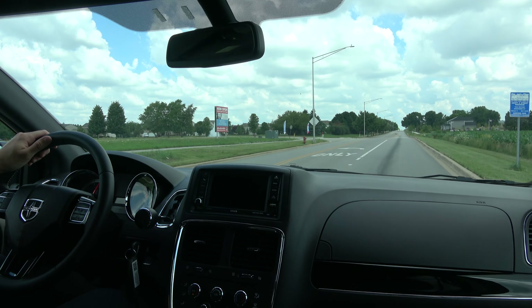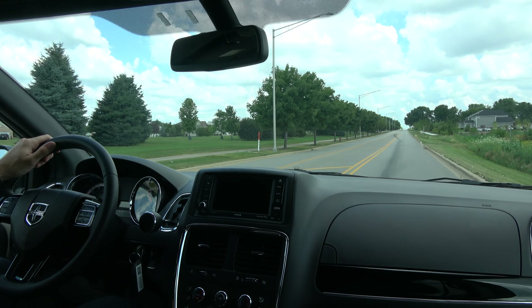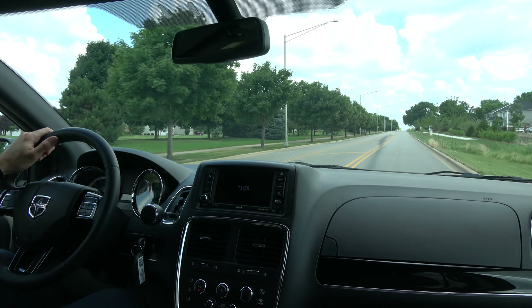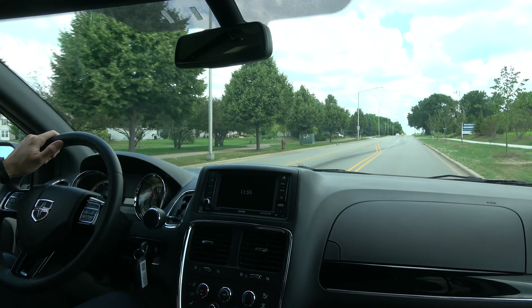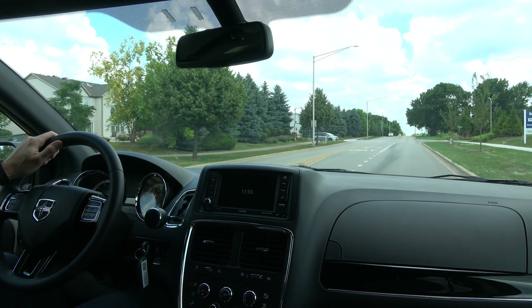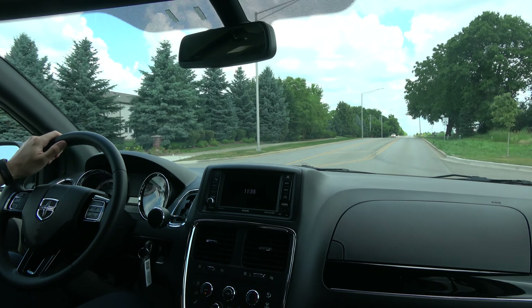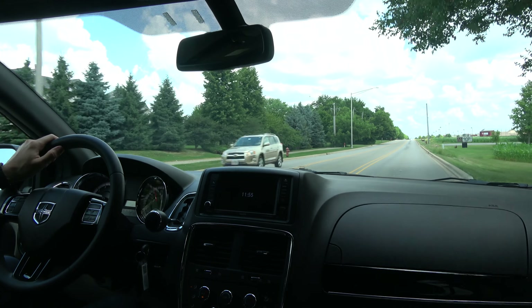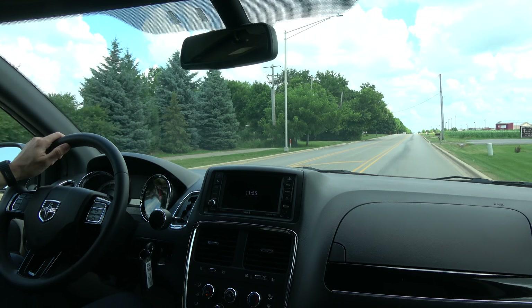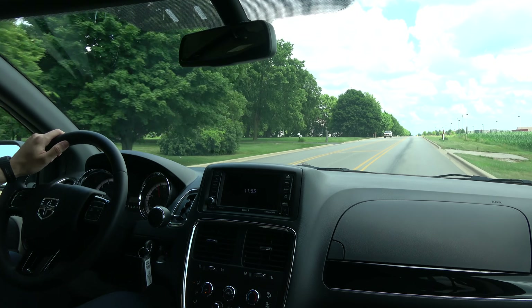You know what? Not that bad. This is actually faster than the base model Subaru — like the Forester, the Crosstrek, and the Impreza. It's not that bad at all. It picked up pretty good. I figured it would be pretty peppy — it's got a pretty big V6. So that was the first pull, not too bad. A little bit surprising, actually.